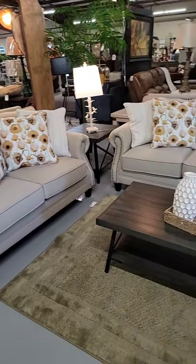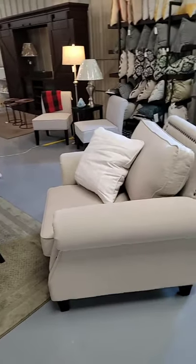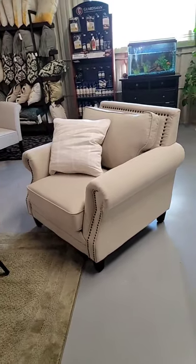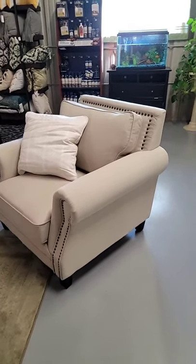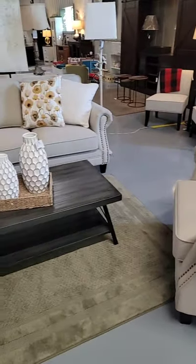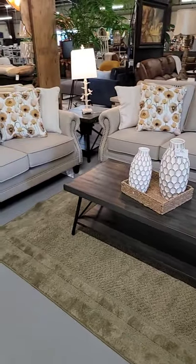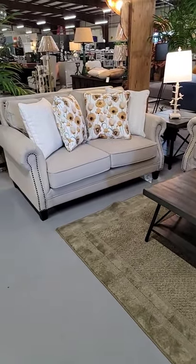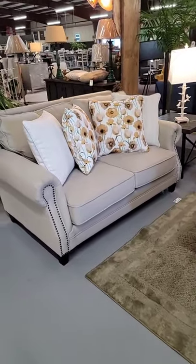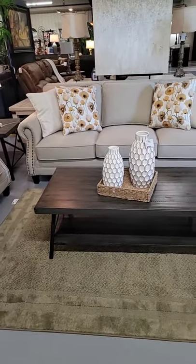Like this Celia sofa and loveseat with the matching chair — this chair is super comfortable, it's an oversized rolled armchair. I love the nail head designs. The throw pillows come with it. We have this sofa set in stock ready to be delivered today, and you can get an additional group discount when you buy at least the sofa and the loveseat, or the sofa and the chair — as long as it's at least two pieces.